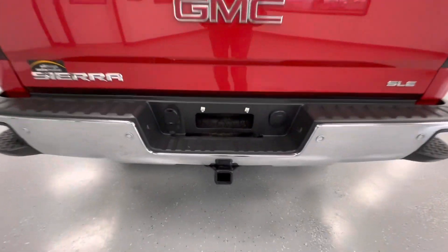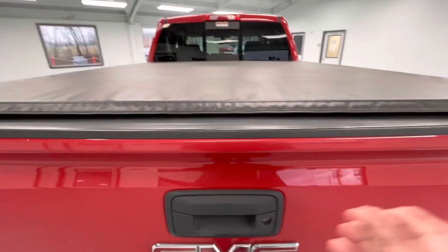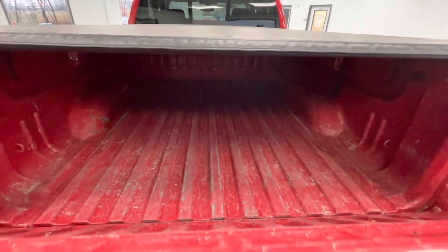Coming here to the rear, this vehicle is equipped with a hitch and receiver. It is also equipped with a backup camera and a bed cover. While we're back here, we're going to drop the tailgate to show you guys the bed size.